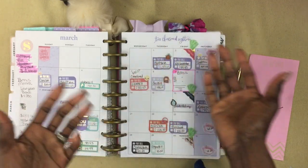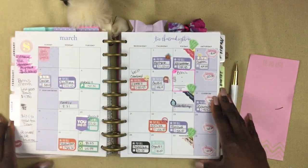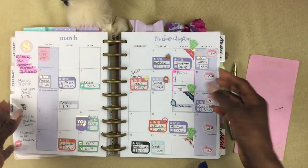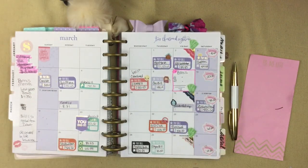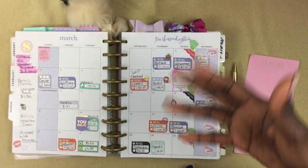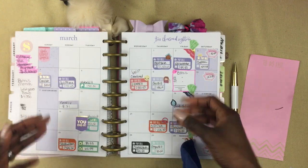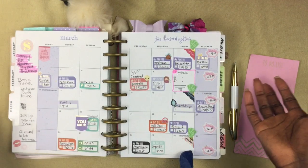I try to stay within the grace period, within a time frame that your bill collectors are going to give you so you don't accrue any fees. I put a sticker down for each bill that I know is coming out of the account, and that's pretty much it. I just lay them down and that's it. I don't really use my monthly for anything fancy or pretty.